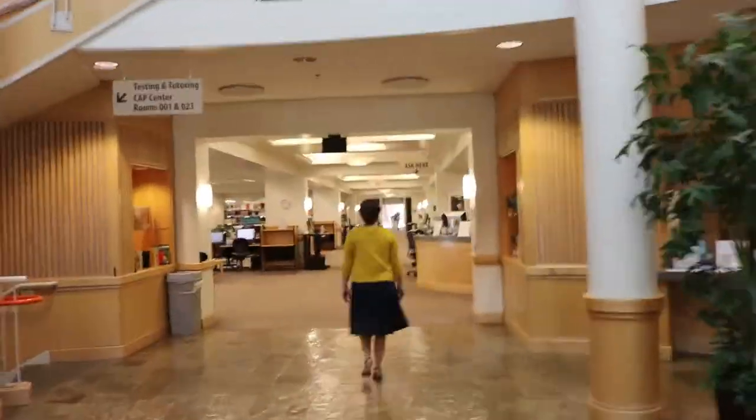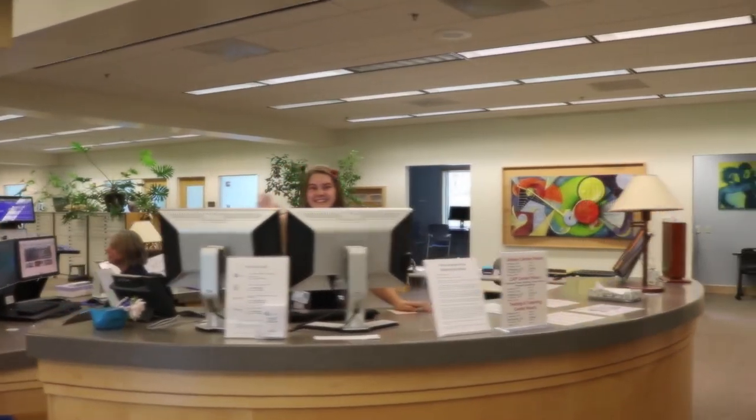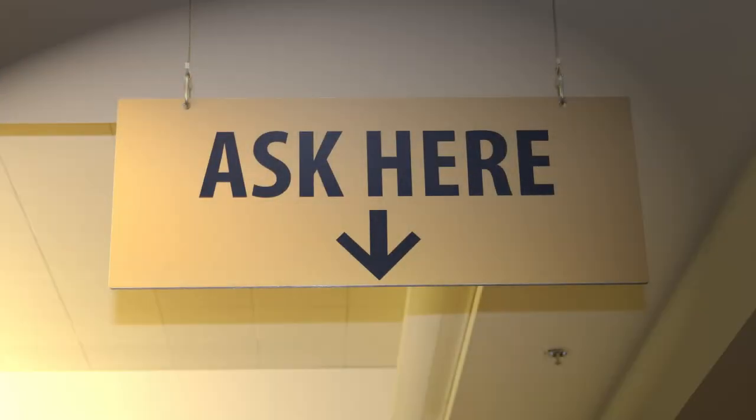Going deeper past the Circulation Desk takes you to a staple of the library, the Reference Desk. The Reference Desk is the central location for all of your library needs. Need directions, research help, technology tips, or citation guidance? Any and all of these questions can be asked here.